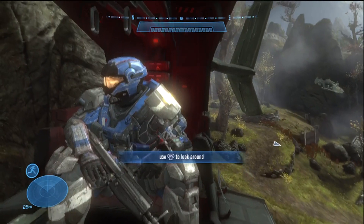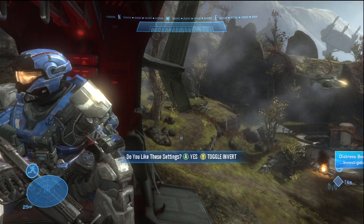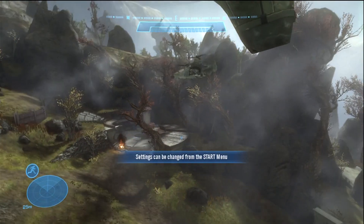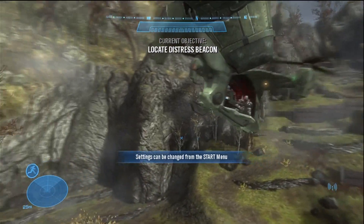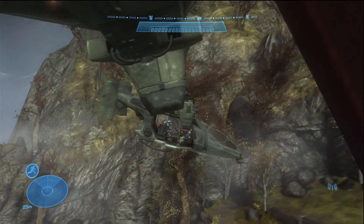Basically, this glitch lets you ride your own Falcon and fly around and do whatever you want on this map. You can fly around, shoot people up — and it's got the gun on it too. Yeah, it's pretty sweet.